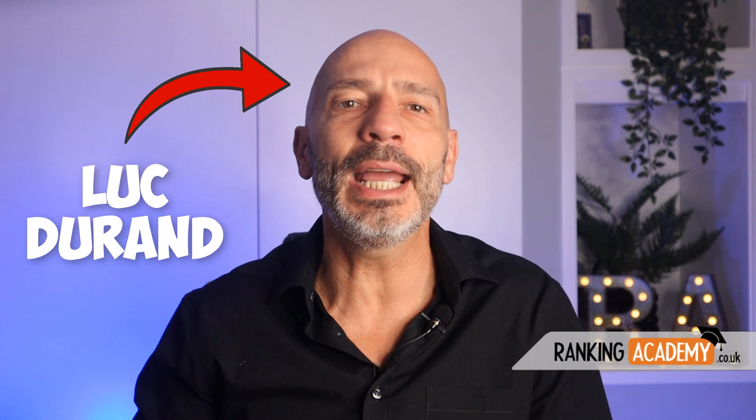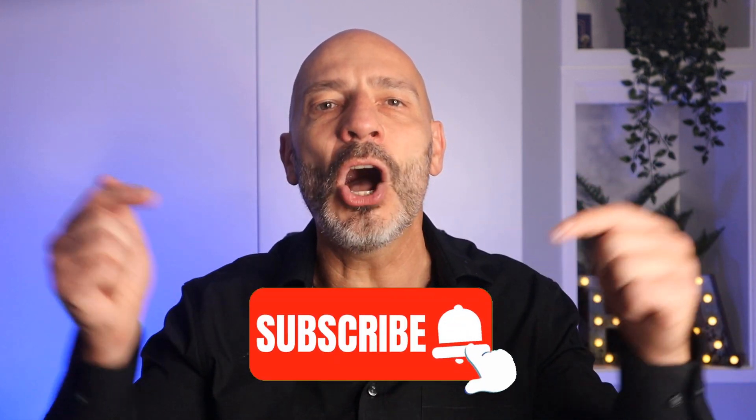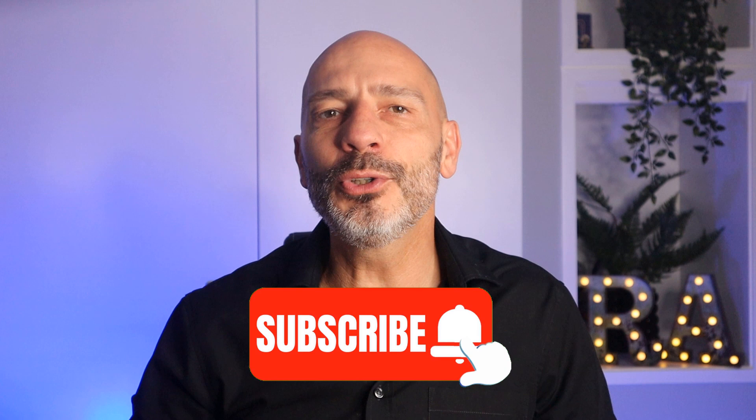Hey, my name is Luke Durand, the founder of rankingacademy.co.uk. If it's your first time here today, why don't you subscribe and click on the bell button so you don't miss any of my future videos.